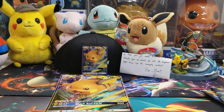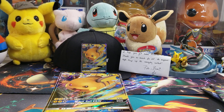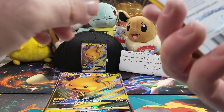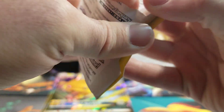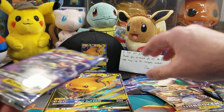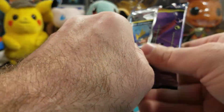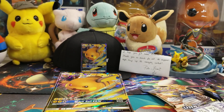I've got two Unbroken Bonds packs I've been wanting to open, so let's bring these out and see if we could do anything. I know it's a Hidden Fates video, but I'm just tempted — I probably should keep these sealed, but hey, you never know.